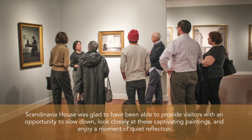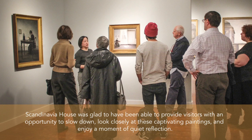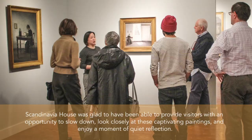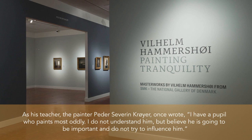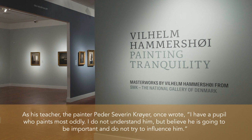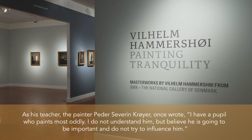Scandinavia House was glad to have been able to provide visitors with an opportunity to slow down, look closely at these captivating paintings, and enjoy a moment of quiet reflection. As his teacher, the painter Pieter Sivinkoje, once wrote: I have a pupil who paints most oddly. I do not understand him, but believe he is going to be important and do not try to influence him.